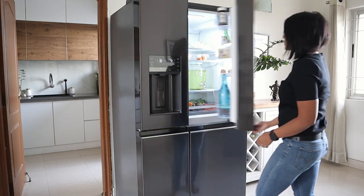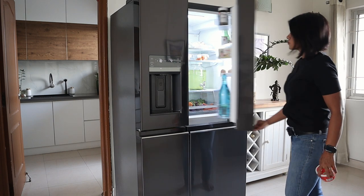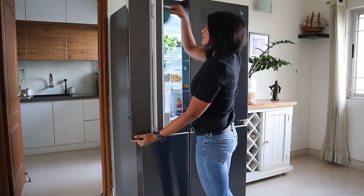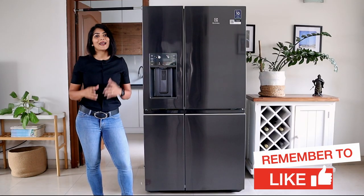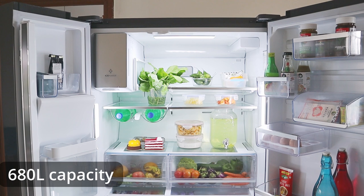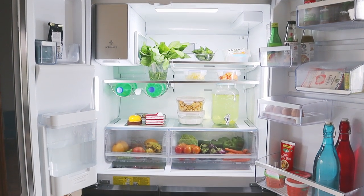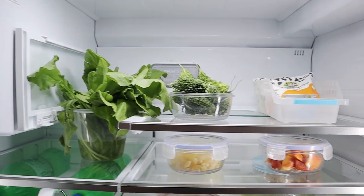The smart split design means the doors can also be opened individually to access each side independently based on the location and size of the item that you are looking for, saving a lot of energy and effort. In Indian households we also use containers of a variety of sizes. At 680 litres, the Electrolux Ultimate Taste 900 is extremely spacious and flexible, making it easy to organize our variety of foods and beverages.